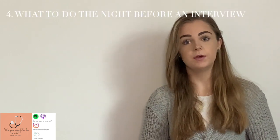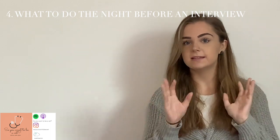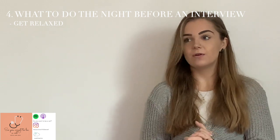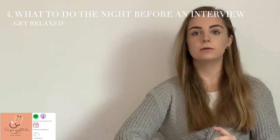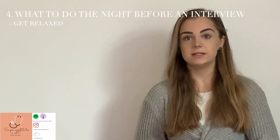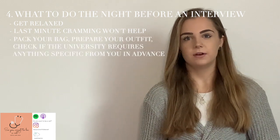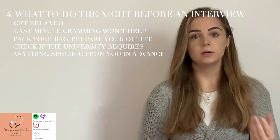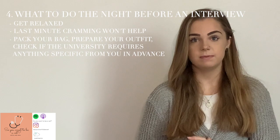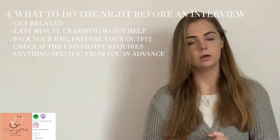The night before an interview, if you haven't had one before, it can be difficult to know how to calm your nerves. My number one tip is to have a relaxing bath or shower, turn off your phone, and don't look at forums like The Student Room where everyone is getting worked up. Step away, take a deep breath, watch a film if you need to — you don't need to be cramming your notes. Also, prepare your outfit, pack your bag, and plan your journey the night before so you can go to bed with a fresh mind.